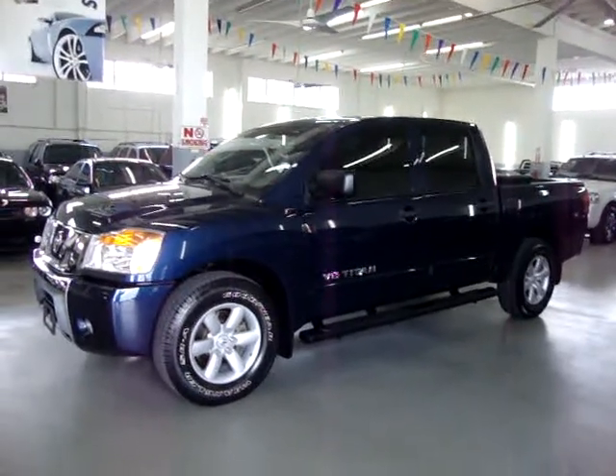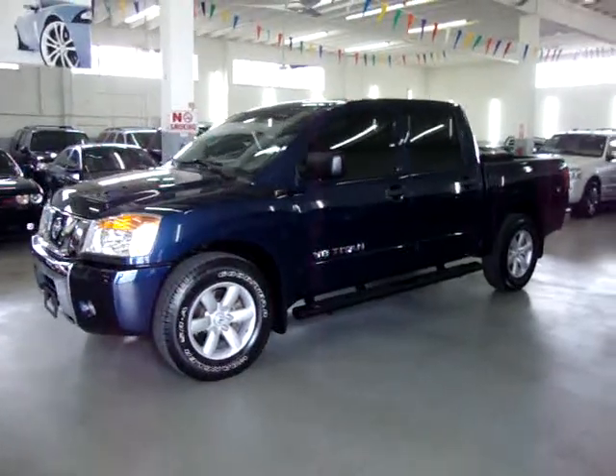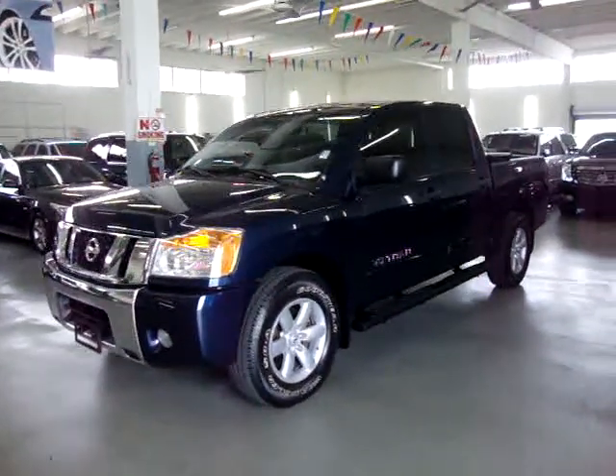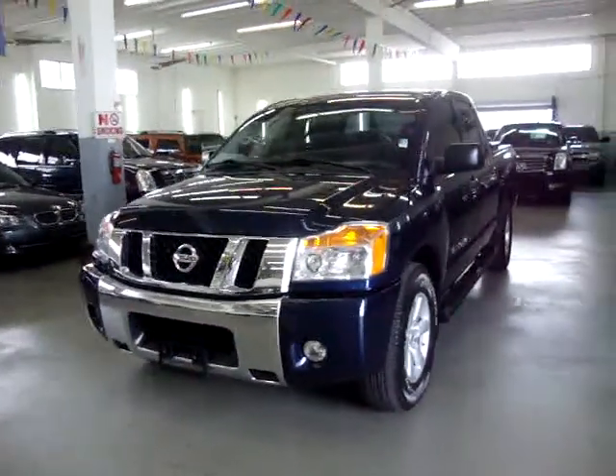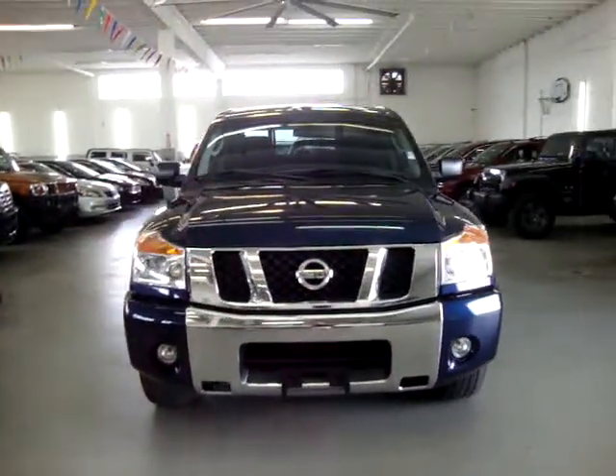Up for sale now at VehicleMax, a beautiful 2010 Nissan Titan Crew Cab SE with only 31,000 miles. It has a clean title and a clean Carfax you can view right now for free on our website VehicleMax.net.